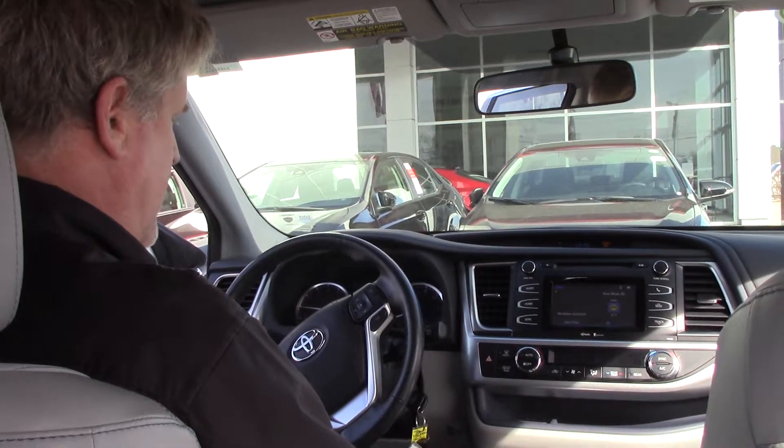This vehicle is a little over 25,000 miles, so if you want to see this vehicle or any other vehicle, come see me, Mike Daniels, at Hubbard Vestor Toyota, where we make the difference.